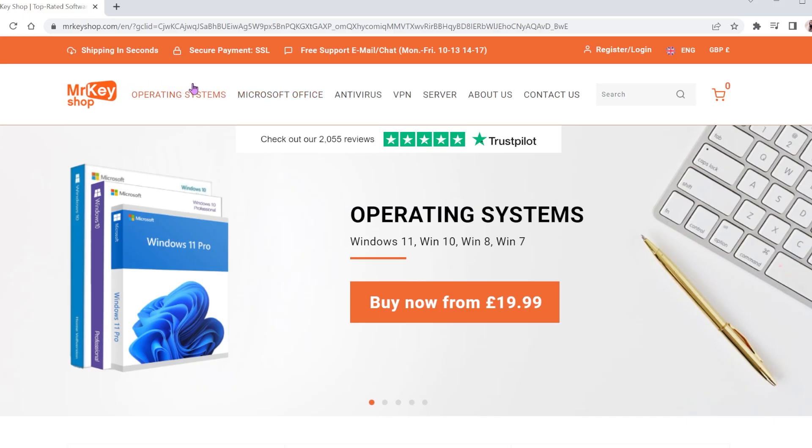I'll leave the link in the description for this website if you want to check it out yourself and see all the great deals. They also offer operating systems, antivirus software, and VPNs, so if you're interested in any of these, check out the link. Thanks for watching!